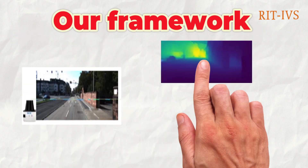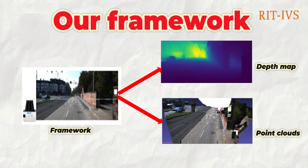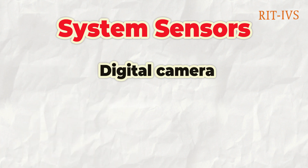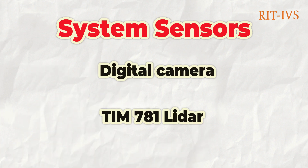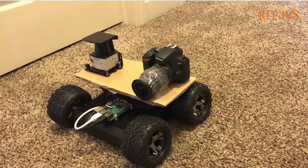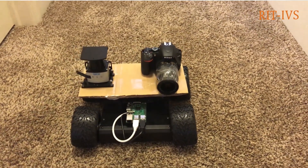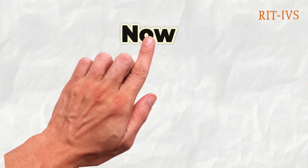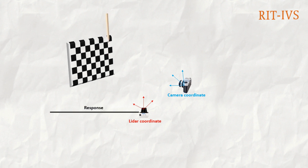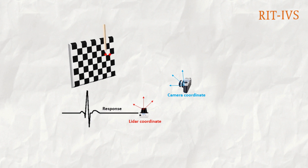Our proposed framework will overcome these limitations by extending the single-beam 2D LIDAR to a full-resolution depth map in a completed point cloud. Our sensor system is an automated system composed of a digital camera and a SICK TIM-781 LIDAR sensor mounted on a small, remotely controlled robotic car. We calibrate our LIDAR-camera system by continuously finding critical points from the LIDAR response on a checkerboard.